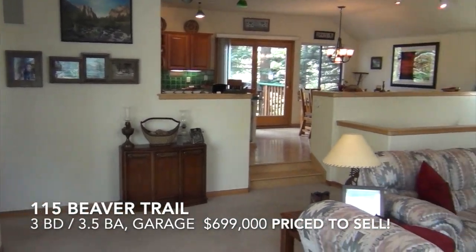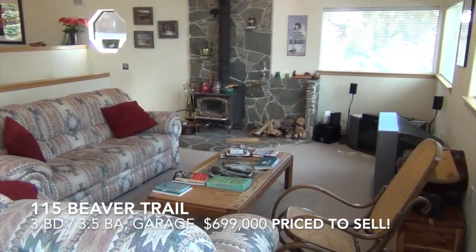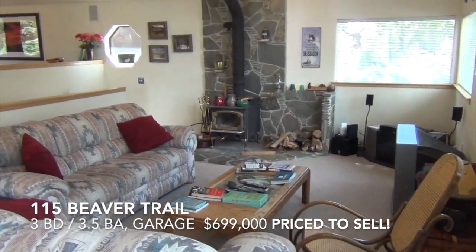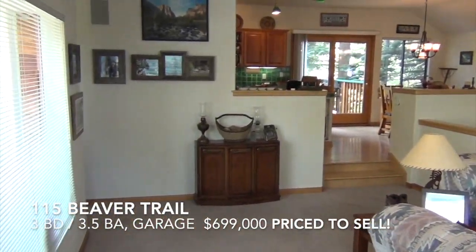The front door enters right into the living room — great room. Wood burning fireplace, wood burning low-profile freestanding. Lots of light.